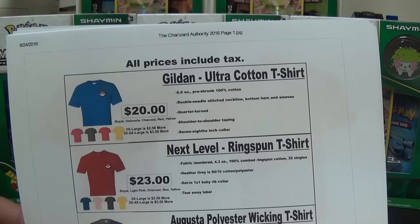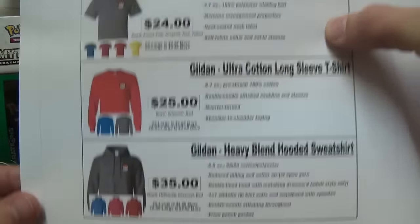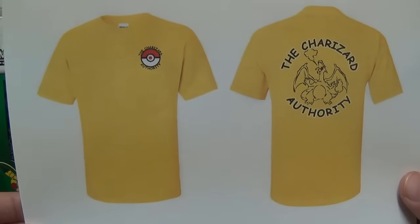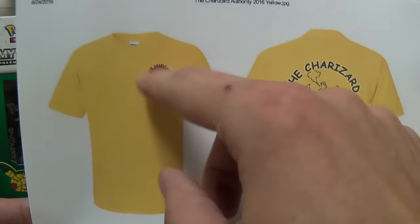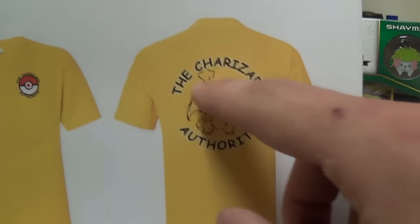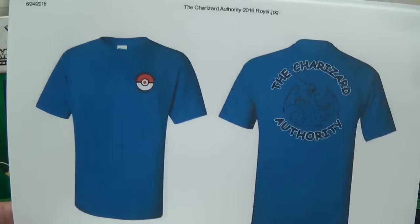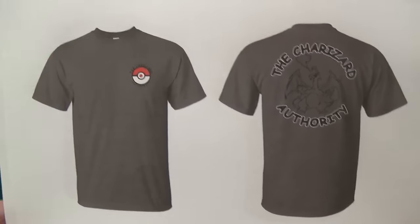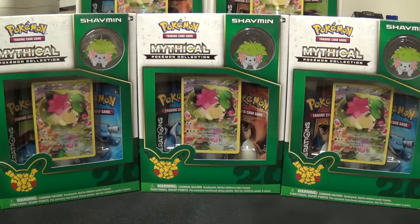There are five colors: pink, red, charcoal — which is kind of like a gray — yellow, and blue. These are ring spun ones, which are the soft ones. You've also got polyester, long sleeve, and hooded sweatshirts. The colors are going to be a lot brighter than what I'm showing here, this is just a cheap printer. It has the Charizard Authority logo on the front with a little Pokeball in the middle, and the back has a classic-looking Charizard with a few modifications. I personally like the charcoal — gray is kind of my color — but the blue looks pretty cool too.